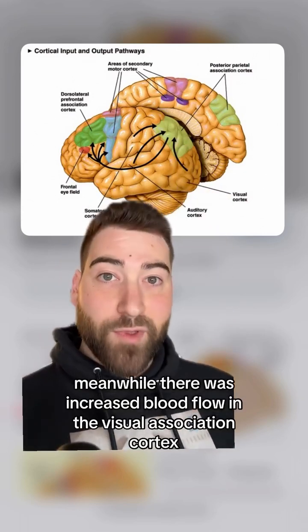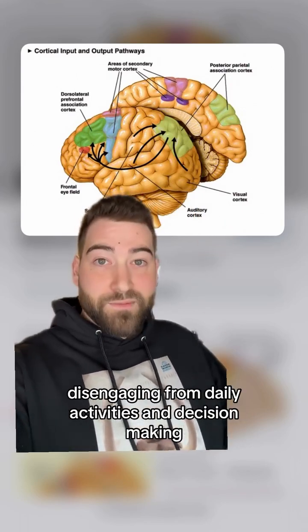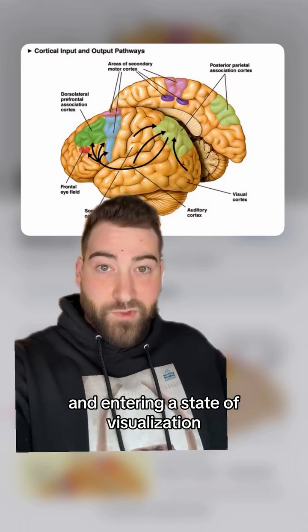Meanwhile, there was increased blood flow in the visual association cortex. This would support a model where the brain is sort of disengaging from daily activities and decision-making, and entering a state of visualization.